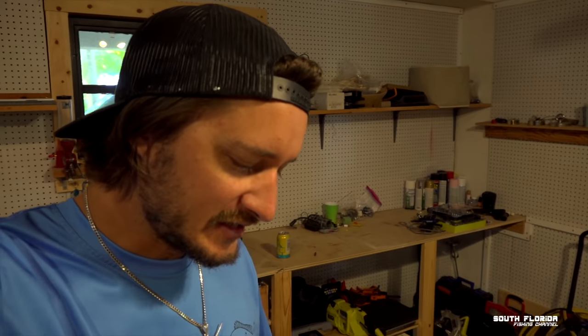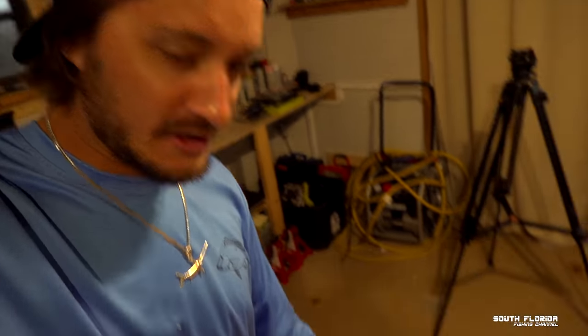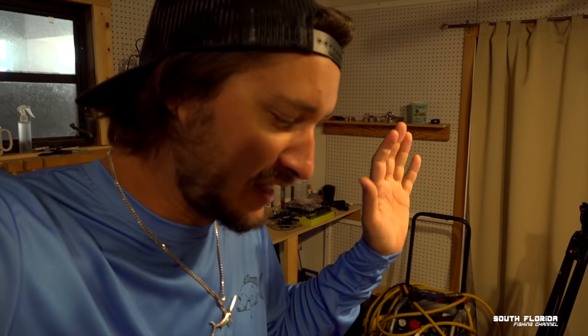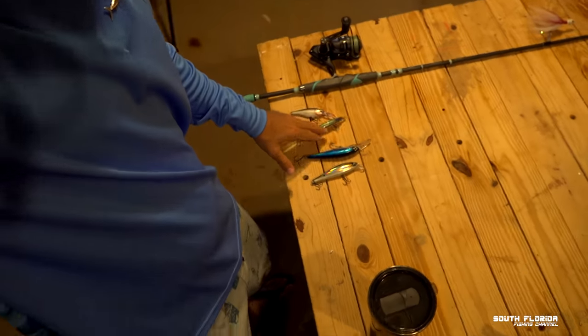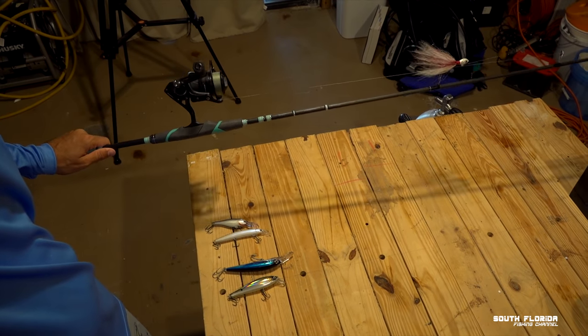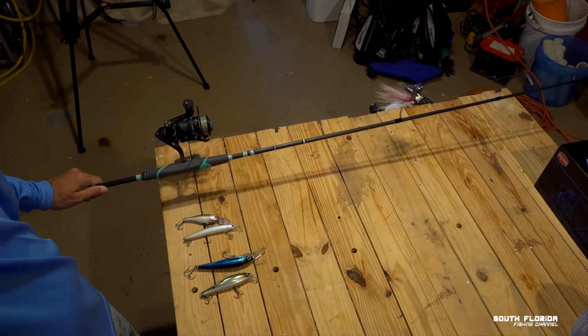We're going to do some inshore trolling today on my buddy's Ginu here in the Florida Keys. We're going to be trolling little plugs like this one — I got a few right here. I've been looking all morning for my X-Raps, which are little lures, but I cannot find them. So I managed to find these. We're going to use a light action rod with 12-pound PowerPro and a 20-pound fluorocarbon leader. Artificial baits — and a freaking hatchet.